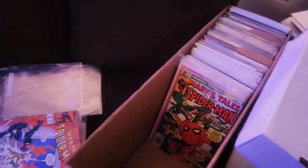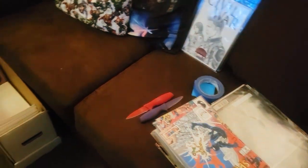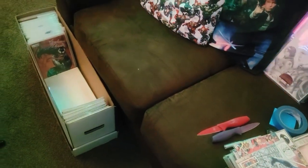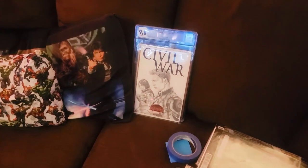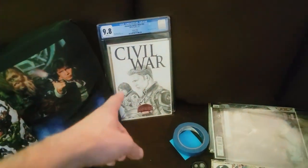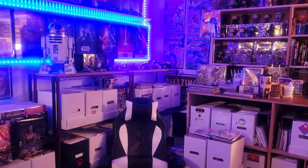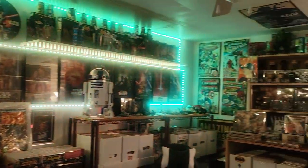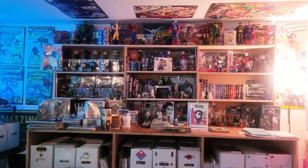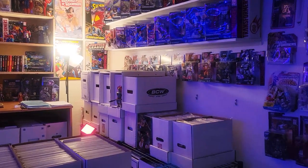Lots of Spidey stuff here getting ready for my part two of my Spider-Man sale on Whatnot. I am on Whatnot and I have a lot of big sales planned. If you guys are not on Whatnot or haven't downloaded the app, there's a link in my description. There's also some original artwork by myself. Hit that link to the Whatnot app, download the app, sign up and save $10 off your first purchase — that purchase does not need to be from me, it could be from anyone on Whatnot.